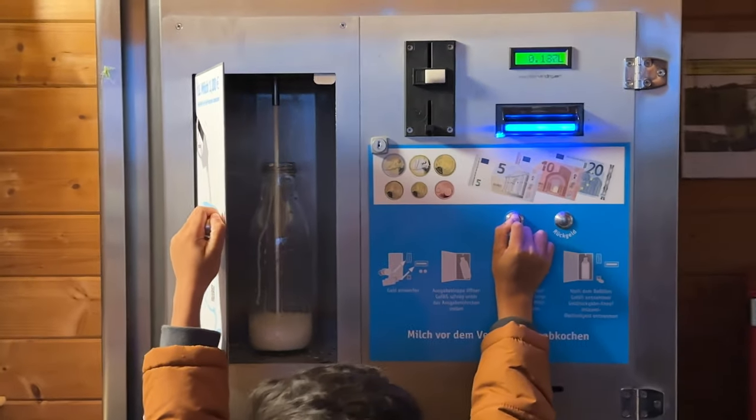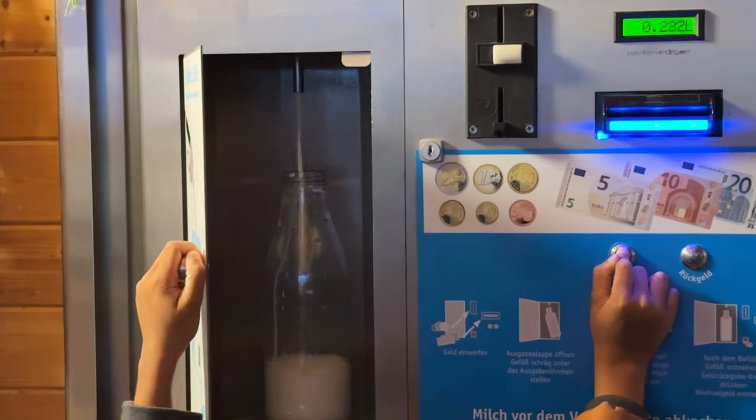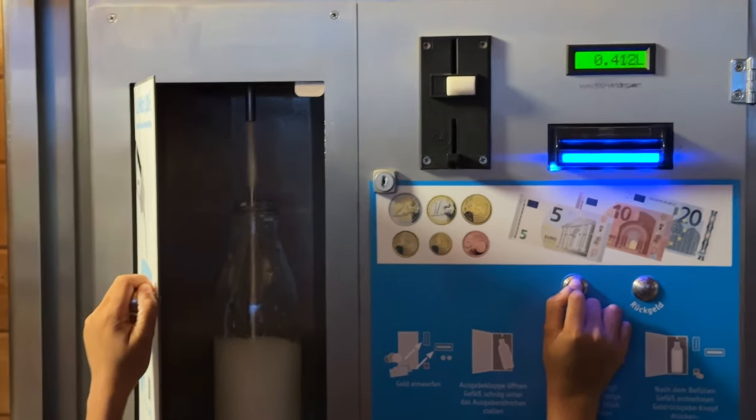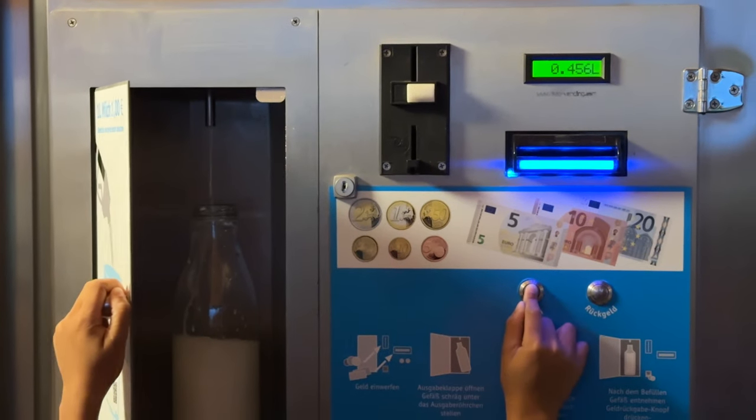Keep the milk button pushed until your chosen quantity is reached. The price for 1 liter of milk is 1 euro. As you know, all the markets are closed on Sundays and on public holidays in Germany, but this vending machine is open 24 hours.